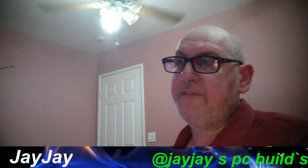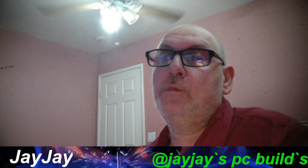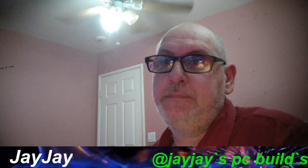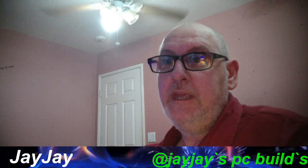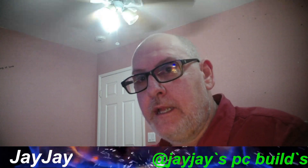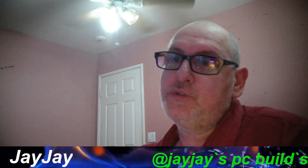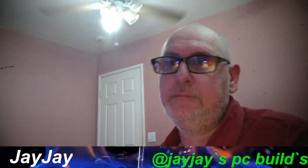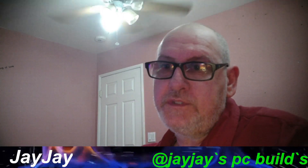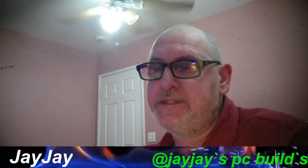Good morning, good afternoon, good evening — no matter where you are in the world, it's your boy JJ here once again on JJ's PC Builds. Before we get started, if this is your first time here, make sure you subscribe, like the videos, and watch from beginning to end. We're still working towards 1,000 subscribers and 4,000 watch hours to be monetized on YouTube, so it takes everybody to help us out.